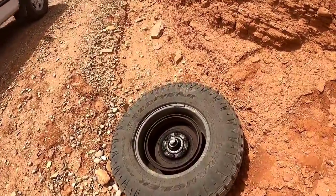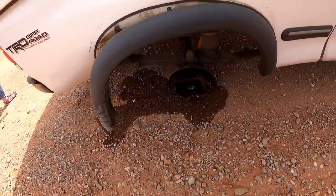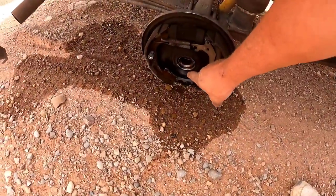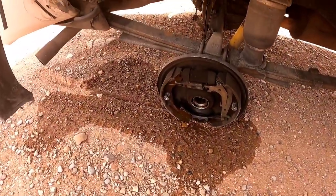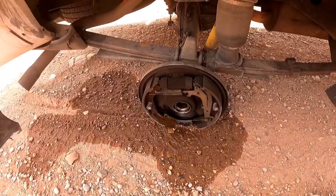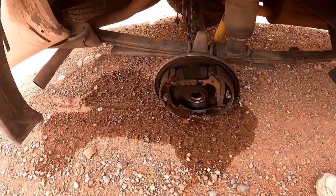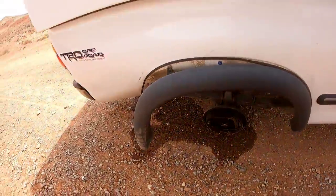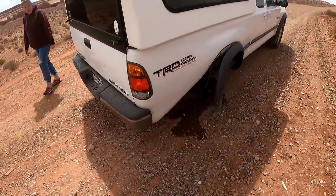The axle shaft snapped and then it walked out of the pressed-on bearing and just went away. We're going to have to pinch a brake line so it doesn't expand, but first things first — I'm going to want to pick it up.